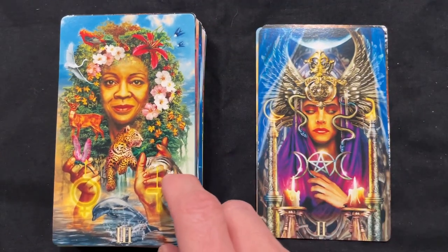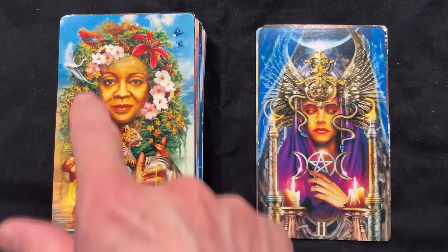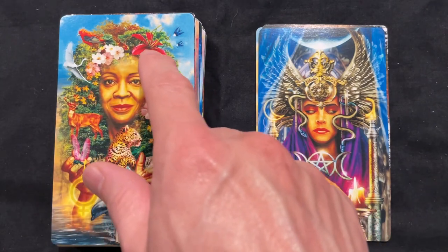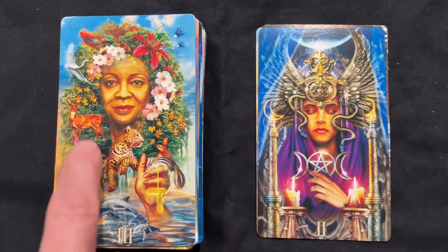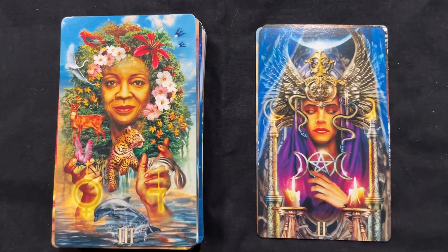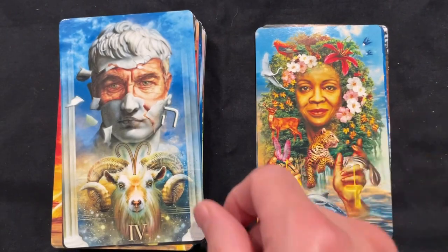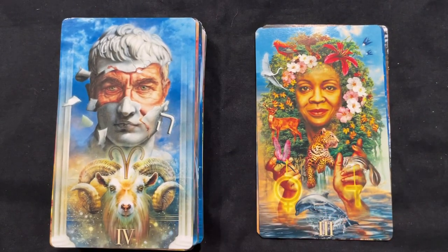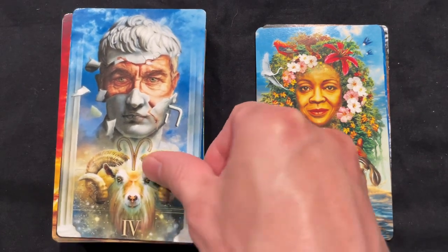Number three coming in here with the Empress. The creationism is really highlighted here — we have the poinsettias, other flowers, the cheetah, the deer, and the entire aspect. I love how he's incorporated all of the good stuff in there. Now we have the Emperor — the unmasking or revelation of the Emperor. I love the astrology built into this; very vibrant and very prominent within this deck.